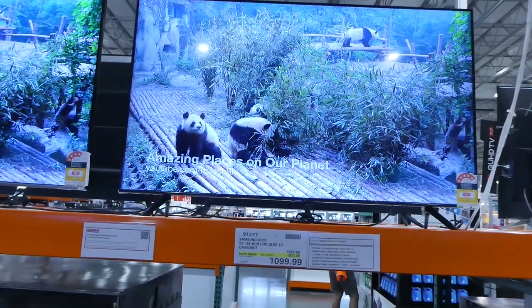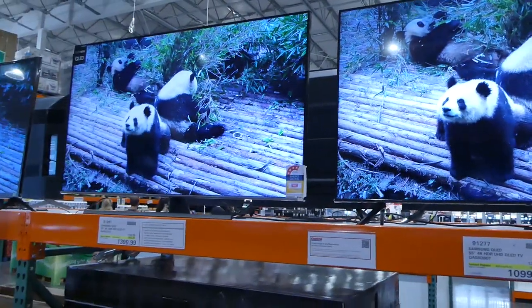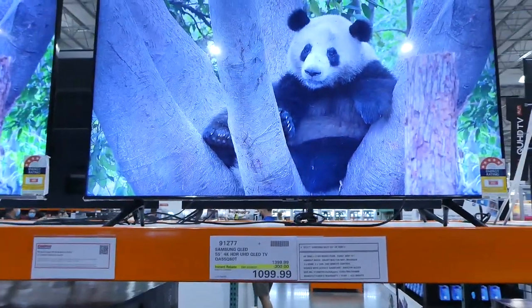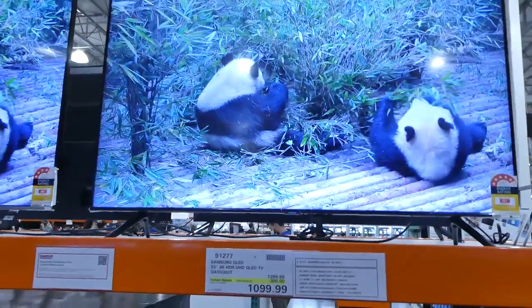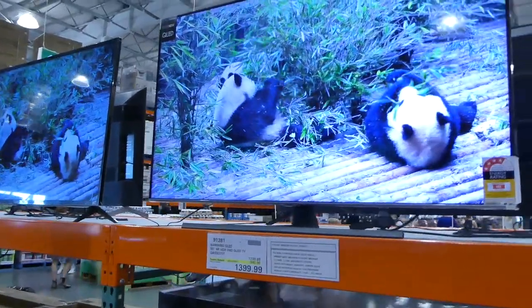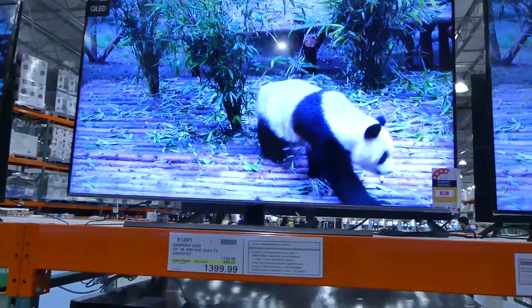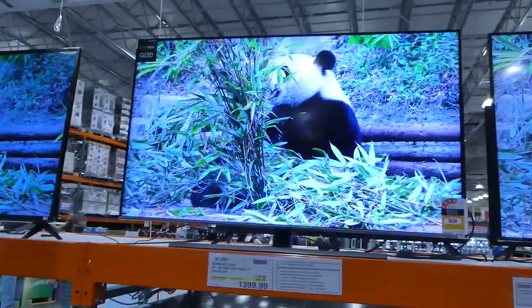These two Samsung TVs are both 55-inch TVs — I showed these in my electronics videos as well. They're on sale still this week, actually until the 2nd of May, for $300 off each. This one has three HDMI ports and is down to $1,100, while the other one is down to $1,400 and has four HDMI ports, making it slightly bigger.